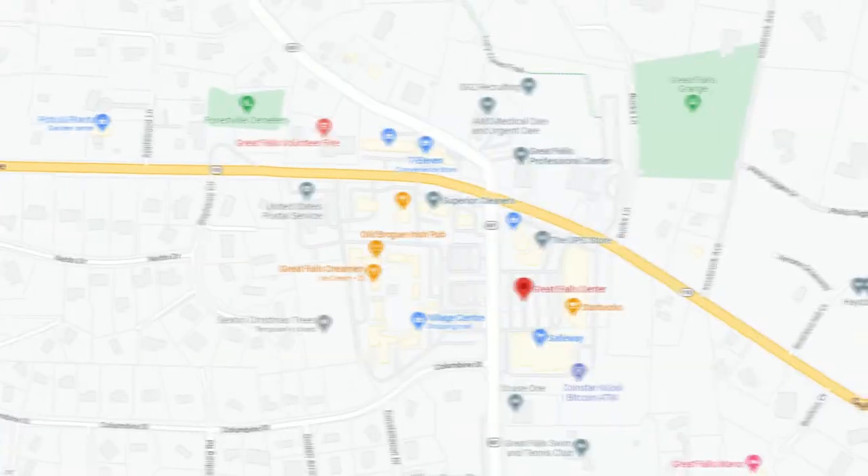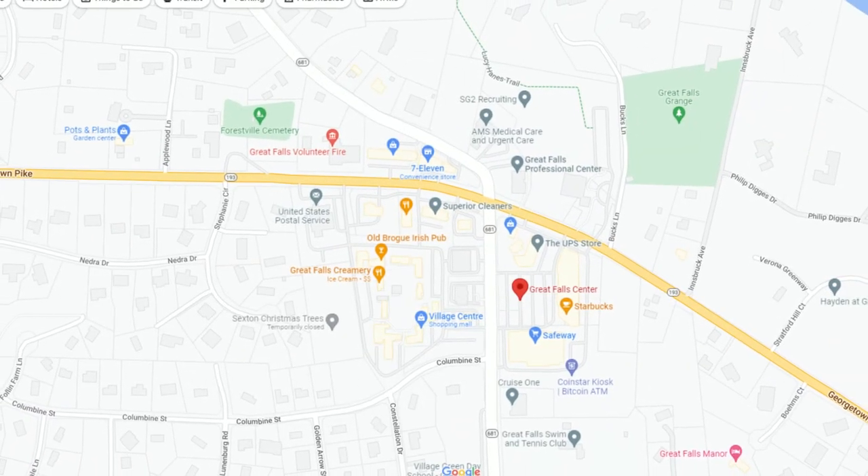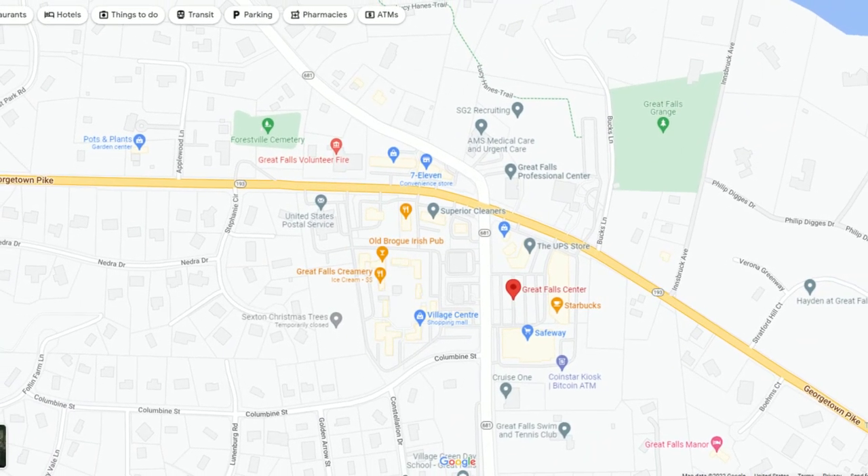For today's video, we are starting off at the Great Falls Center. This is very centrally located in Great Falls — probably where you're going to be doing the majority of your shopping, with Safeway just behind us right here. You've also got Subway, Starbucks, and CVS in the area. This is probably where you're going to be doing the majority of your shopping.